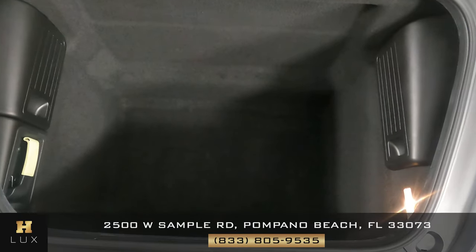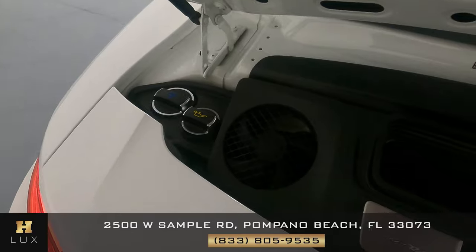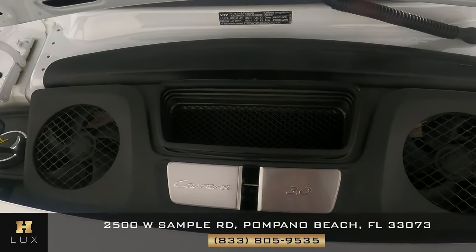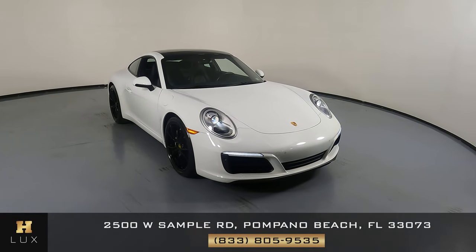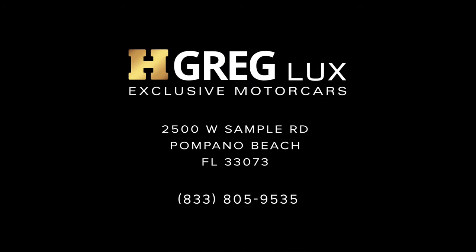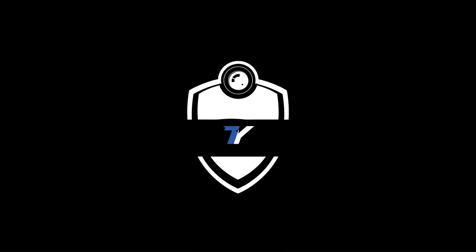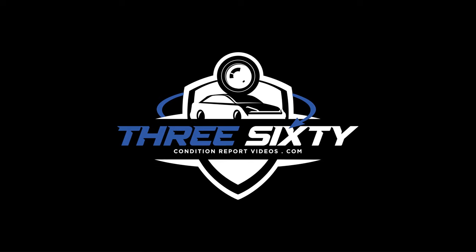Now we're going to take a look at the trunk. And last but not least, the engine bay. Thanks for watching this video. If you have any questions, please do not hesitate to speak to one of our representatives. If you will, please don't forget to leave a comment and give us a thumbs up.